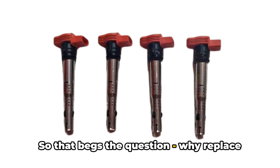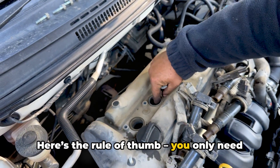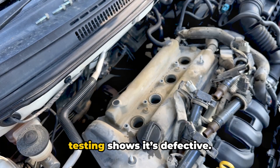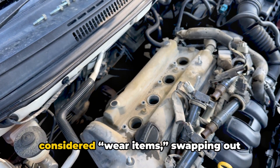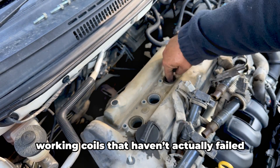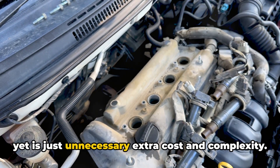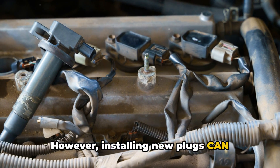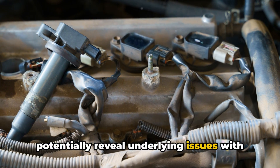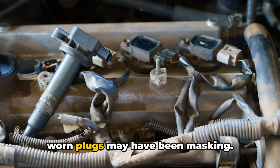So that begs the question, why replace something that isn't worn out? Here's the rule of thumb: you only need to proactively replace the coil pack if testing shows it's defective. Unlike cheap spark plugs that are considered wear items, swapping out working coils that haven't actually failed yet is just unnecessary extra cost and complexity. However, installing new plugs can potentially reveal underlying issues with weak or deteriorating coils that the old worn plugs may have been masking.